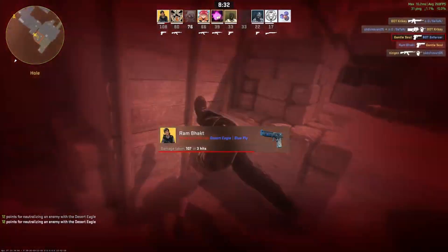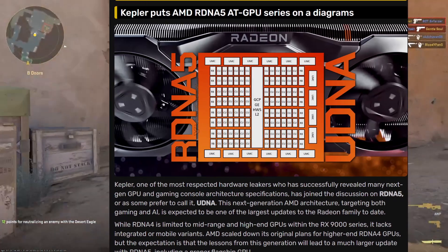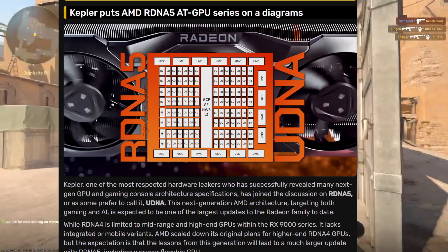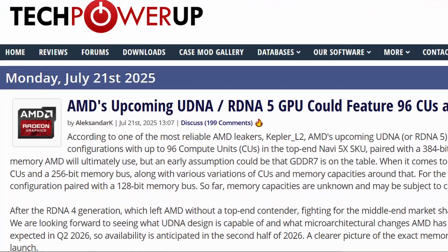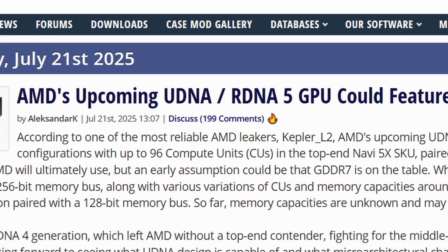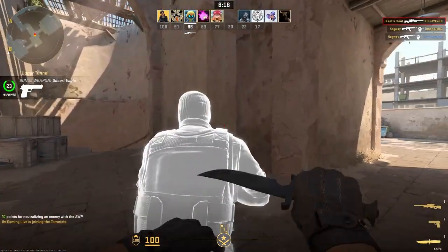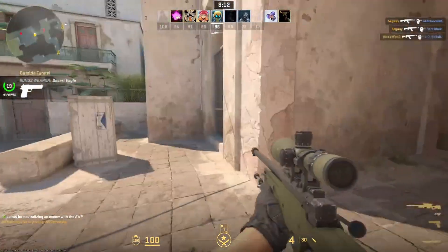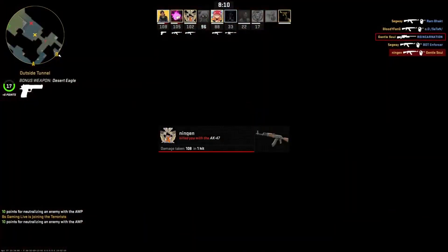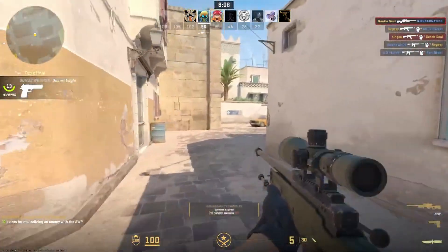Now, let's go to the graphics card section. AMD might reveal RDNA 5 — or as rumors suggest, the UDNA 5 architecture for GPUs. According to reliable AMD leaker Kepler, AMD's next-gen RDNA 5 is said to bring back higher-end GPUs. This is important because Radeon 4 skipped the higher-end market, leaving AMD to compete mainly in mid-range. With RDNA 5, AMD looks ready to return to the top tier.